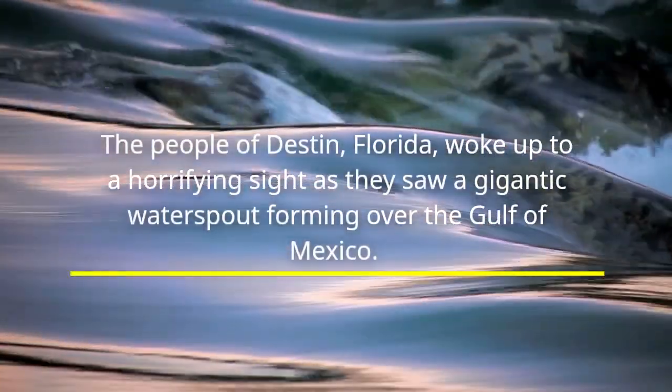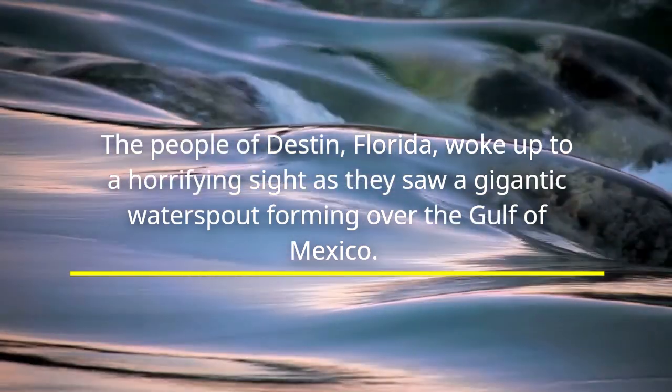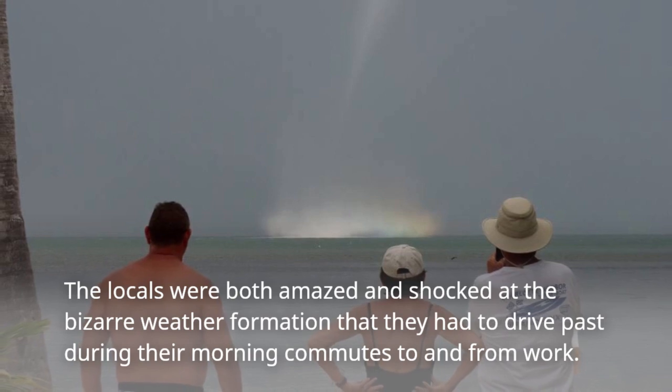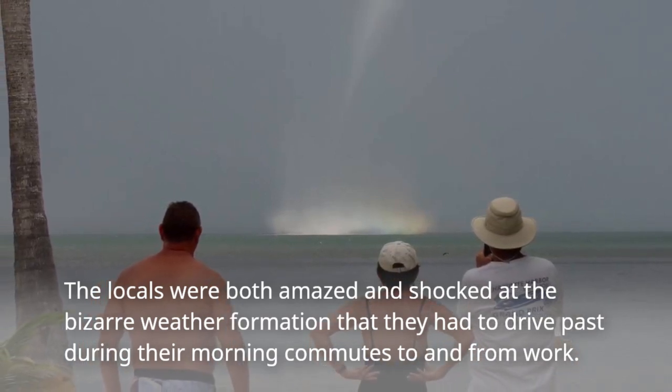The people of Destin, Florida woke up to a horrifying sight as they saw a gigantic water spout forming over the Gulf of Mexico. The locals were both amazed and shocked at the bizarre weather formation that they had to drive past during their morning commutes to and from work.